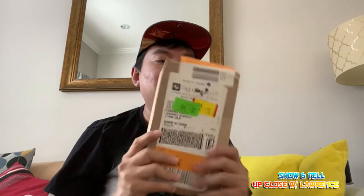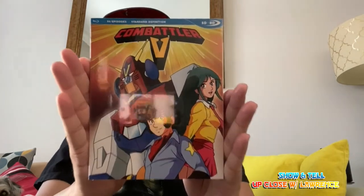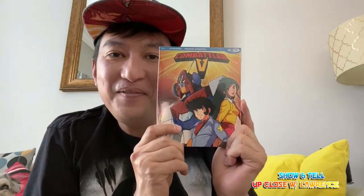Hi, I'm back as promised from my shorts. I'll be unboxing this — of course you already know what it is from the title. I will be unboxing and previewing the Combattler V Blu-ray!